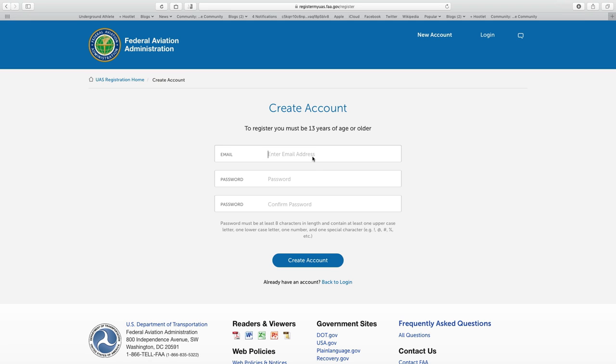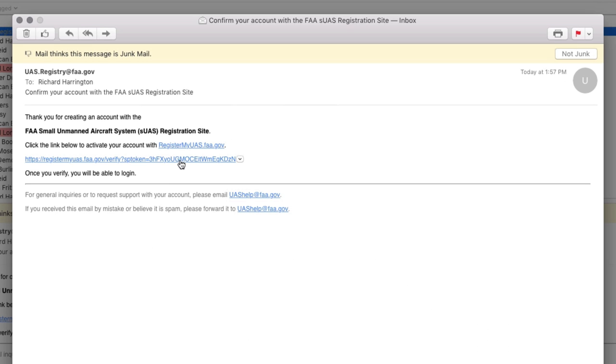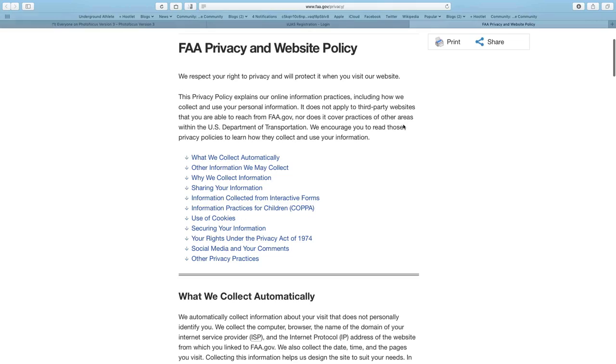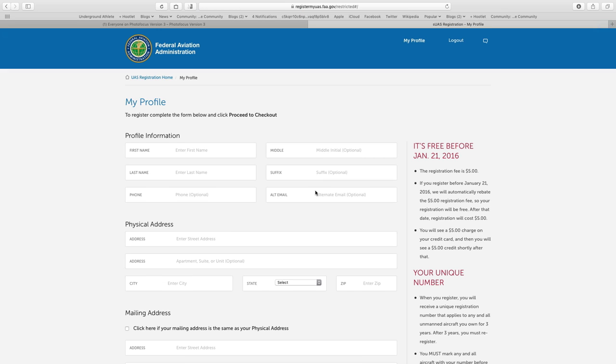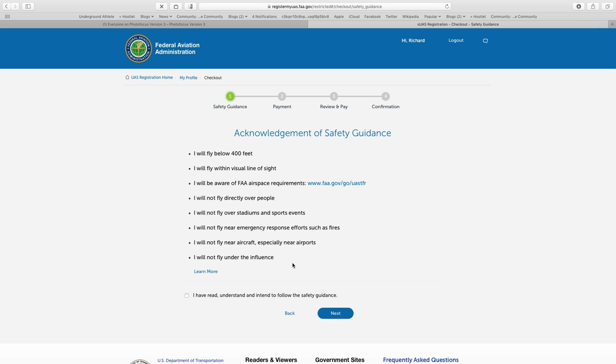If you don't have an account already, you'll need to create one. You must be 13 years old in order to register. Enter your email address and a password, then click Create Account. You'll need to check the verification email to activate your account — click the link to activate. You're then informed that you're accessing a government website, so make sure you read their policies and privacy policies. When ready, click I Agree. You can then log in. Once logged in, create a profile by entering your name and address. When ready, click Proceed to Checkout. They'll ask you to confirm that you've read the safety guidelines — check the box that you agree to abide by the policies and click Next.